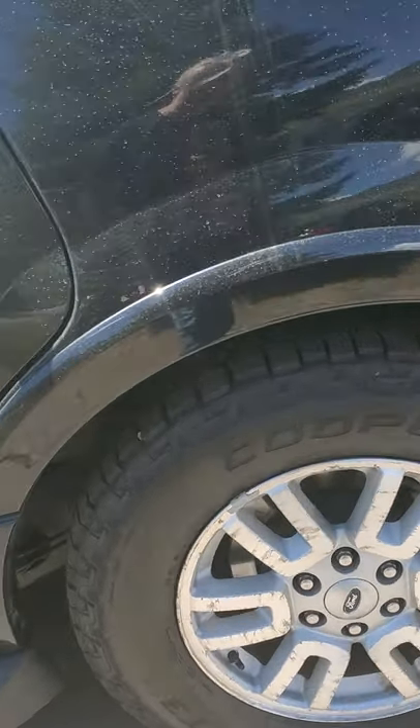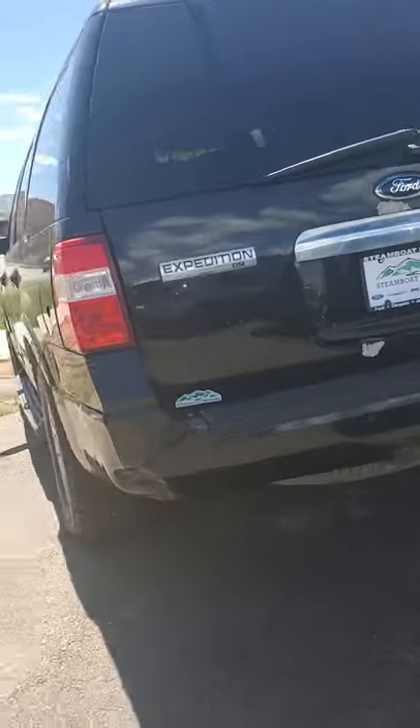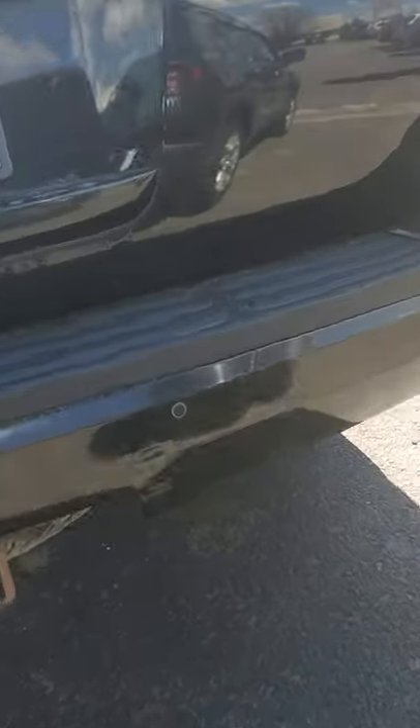It is so stinking nice — wait till we get inside. I'm trying to show you the tires; they're brand spanking new. There is an extra set in the back. It's an XLT. It's got your tow package back here. You've got parking sensors here.